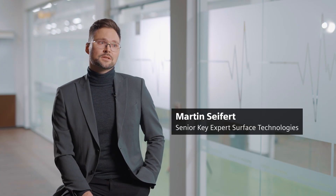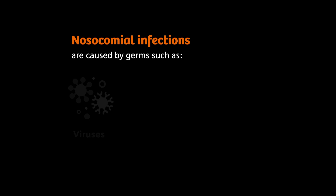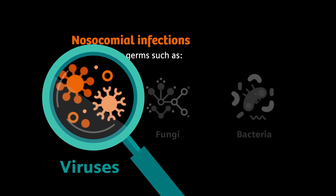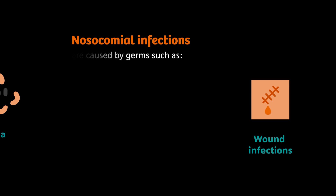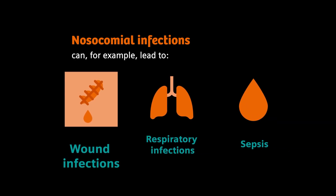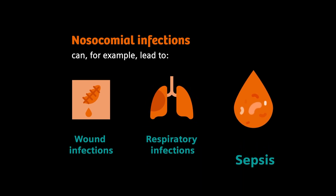Nosocomial infections are infections that patients acquire during their stay in hospitals or other healthcare facilities. They can be caused by germs that are found in hospitals, such as viruses, fungi and bacteria. Some of them are multiresistant to antibiotics. These infections can lead to serious health problems, for example wound infections, respiratory infections or sepsis.